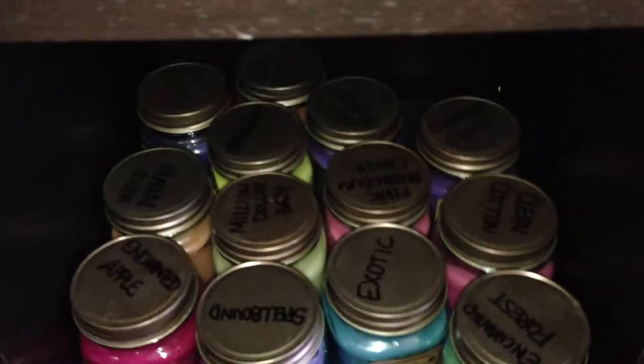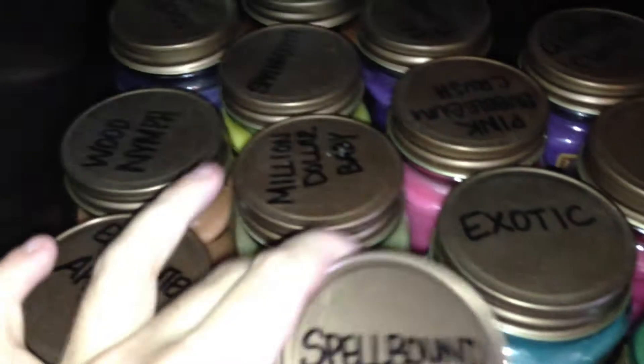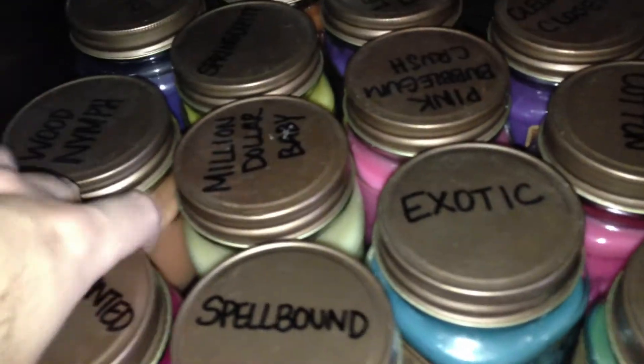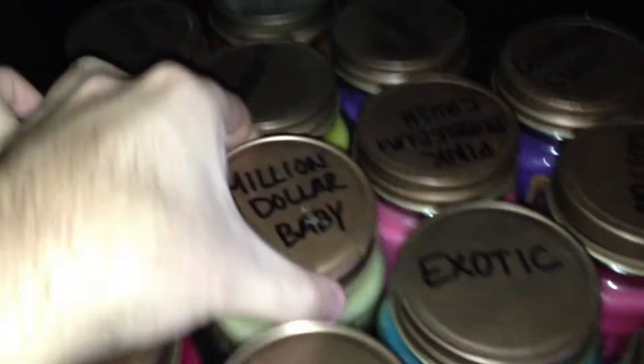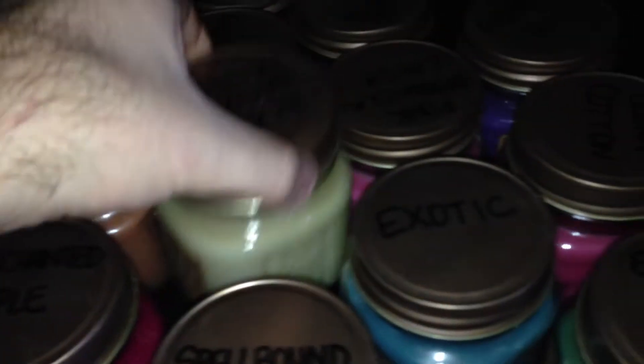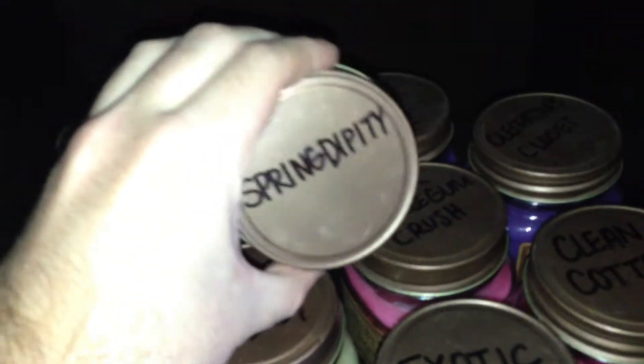Next one over here is nine ounce candles. So we've got Enchanted Forest, Exotic, Spellbound, Enchanted Apple, Wood Nymph, Million Dollar Baby, Clean Cotton, Pink Bubblegum Crush, Springdippity, Cleopatra's Closet.